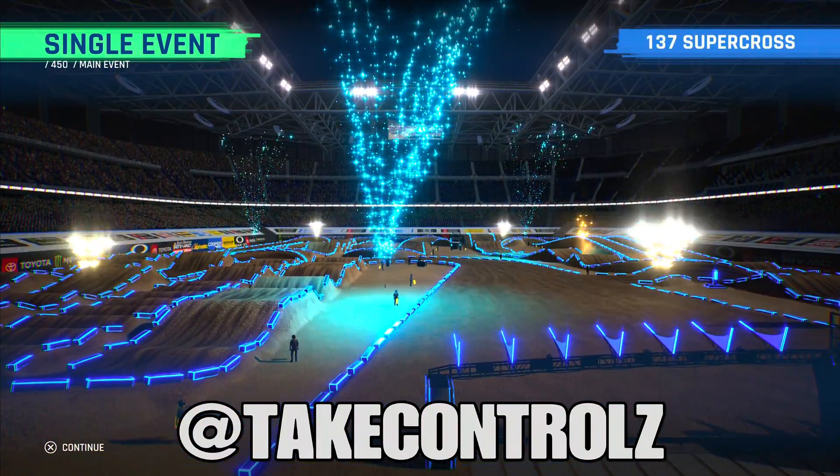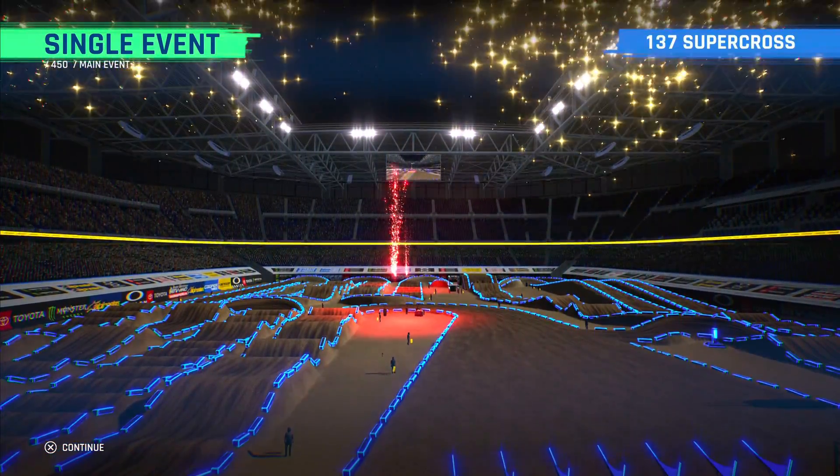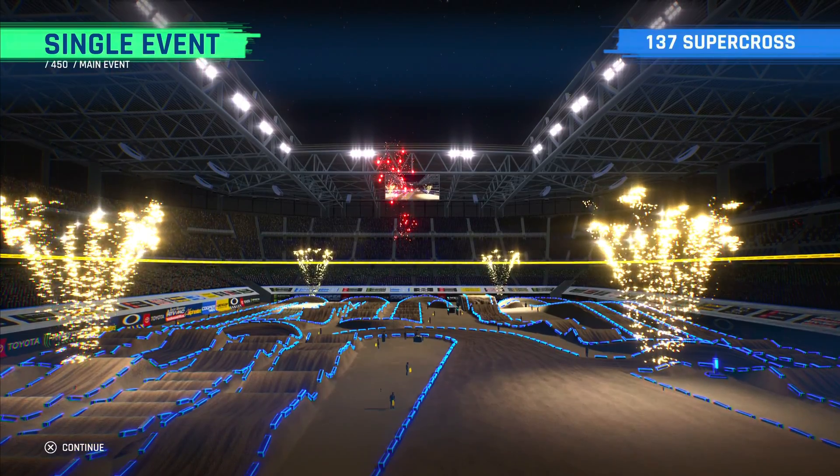Yo, what's happening guys, back on Supercross 4, gonna check out a new custom track, this one's called 137 Supercross. It looks pretty cool, riding the RM 25 2-stroke, let's do it. Obviously gone really sick difficulty, advanced physics. If you enjoy this video give it a thumbs up, subscribe if you're new, hit the bell. Let's check this place out — it's got the weird tough blocks.